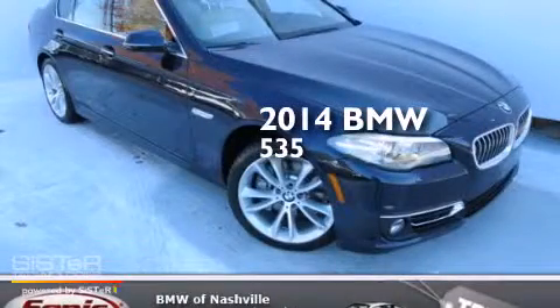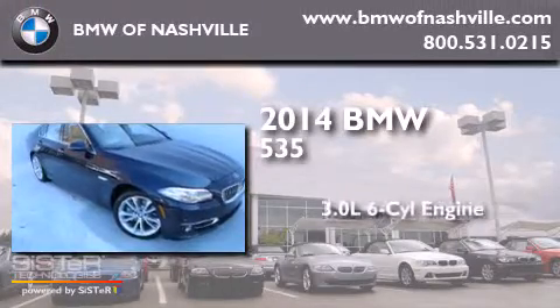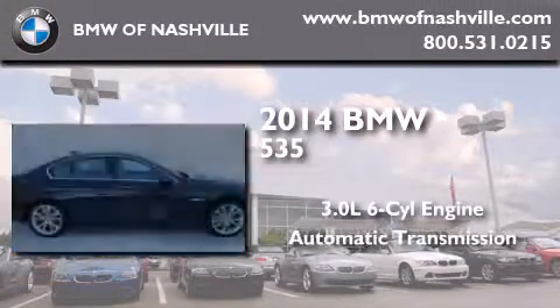This is a brand-new 2014 BMW 535. It features a 3.0-liter, six-cylinder engine and an automatic transmission.